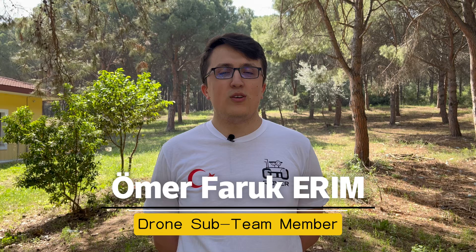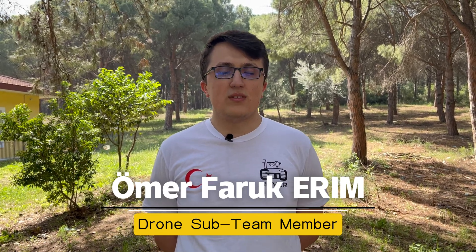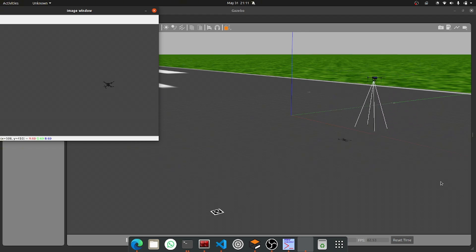For navigation and scanning, we use GPS and camera data. We also use OpenCV to detect ArUco markers — special black and white square patterns. The camera detects these patterns, OpenCV finds them in the image, and then the drone checks the marker's position and angle. This helps the drone determine its location and orientation.